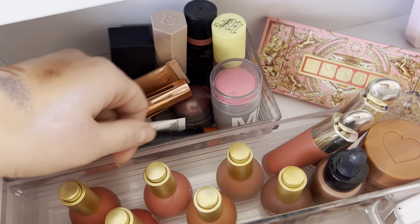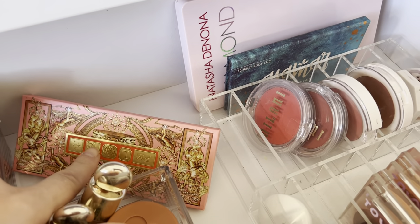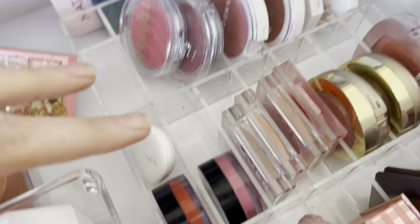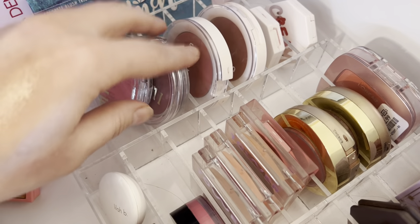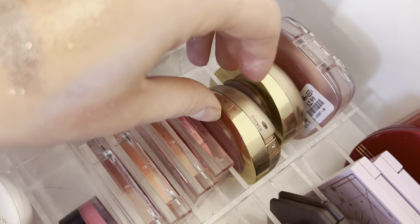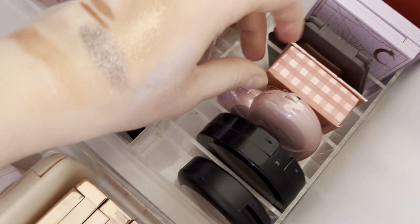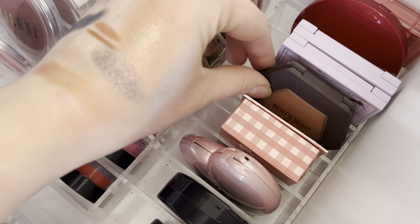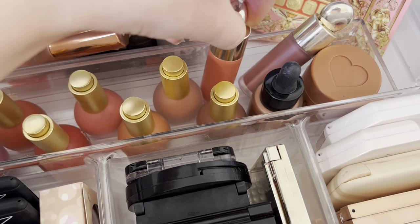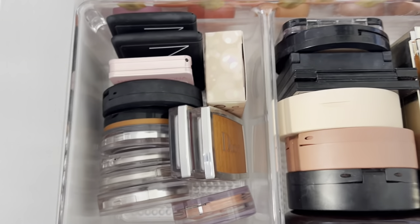I have Merit, Milk, Nudestix, Fenty, and the NARS one. I have my blush palettes in here as well — my Pat McGrath, Natasha Denona, the Alimer Cosmetics. These are my cream blushes as well as drugstore blushes: Milani, Undone Beauty, Fenty, Tower 28, my ELF one, this Lila B one, then my drugstore powders. I also have my M Cosmetics serum blushes — I love these — and my Rare Beauty ones.